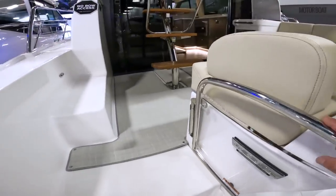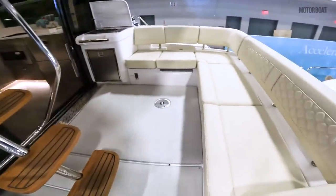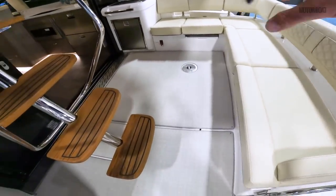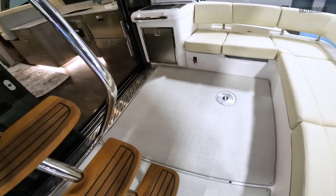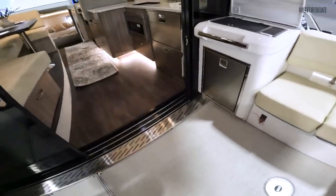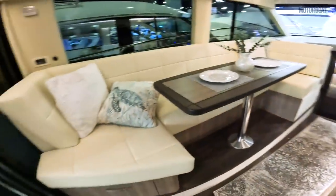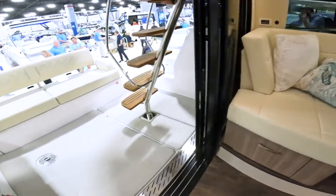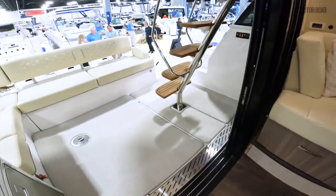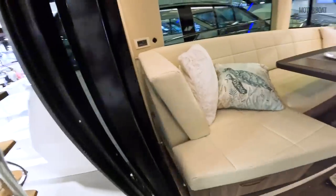So with all this space gained, what are the benefits? Well, ordinarily down here under this space would be two very large, usually diesel engines on IO drives on a boat this size — there's none of that. So what it allows is them to have moved a lot further back through the bulkheads and give you a lot more room on board, and they've certainly done a spectacular job.